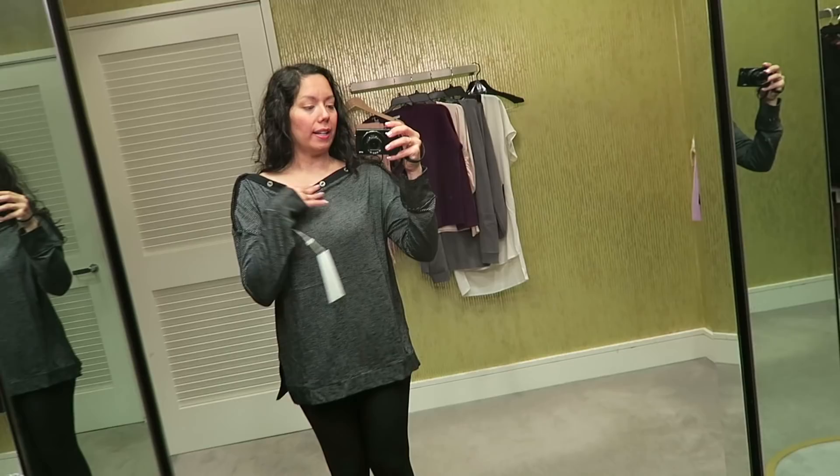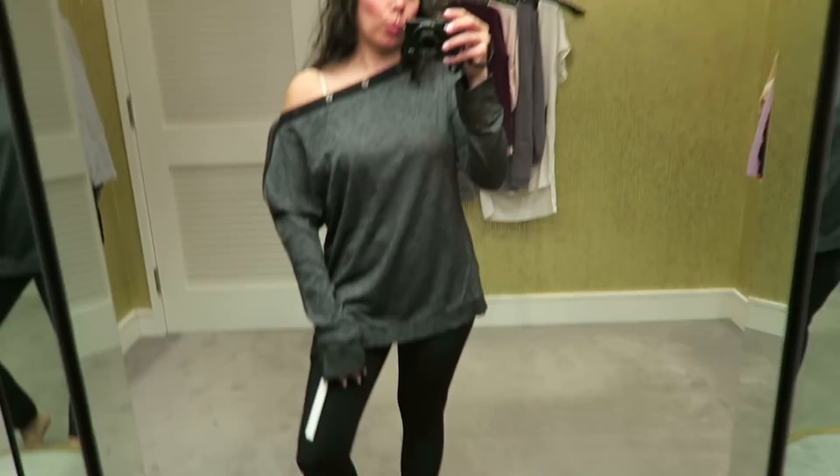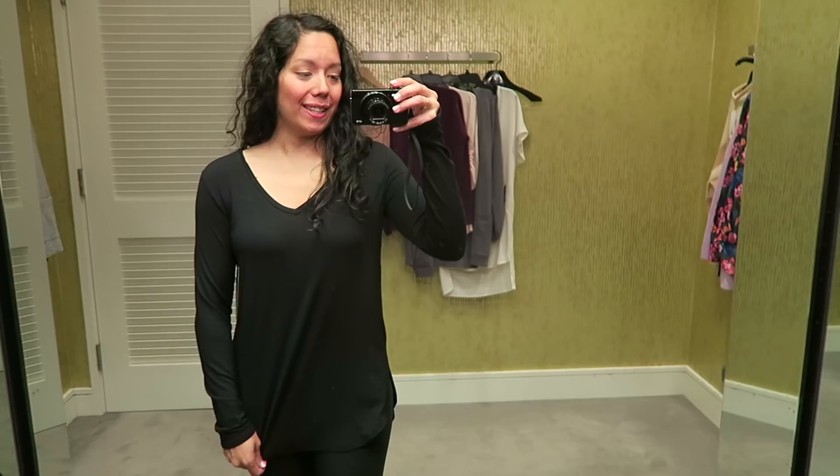This is a black and white striped shirt by Kazlan. It has an open button, sort of like a boat neck neckline. But you can also take it off the shoulder for a more relaxed weekend look.